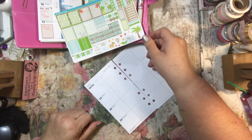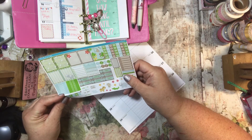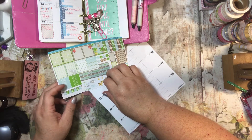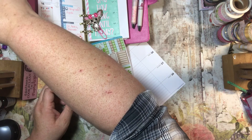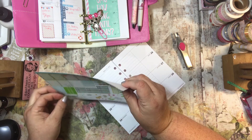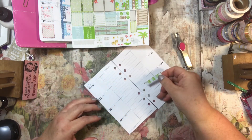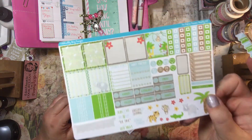Anyway, I'm going to be using this — this is actually her fourth of July kit but I'm going to be using it anyway. I am using a 'cute on safari' — it reminds me of the zoo.